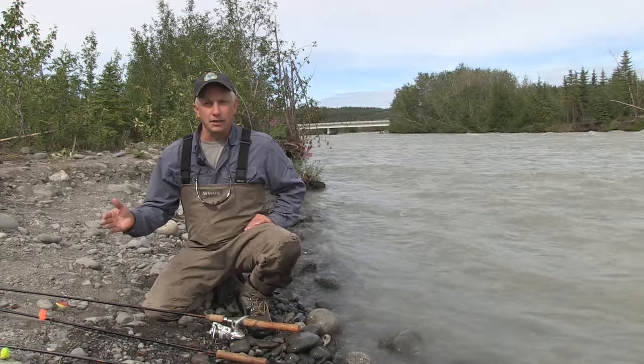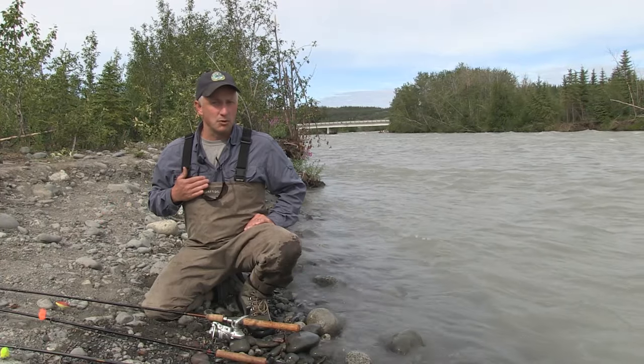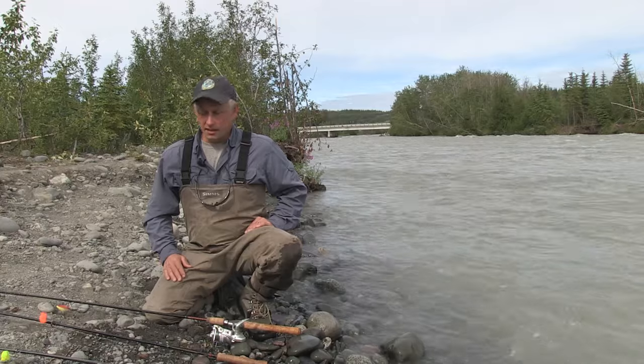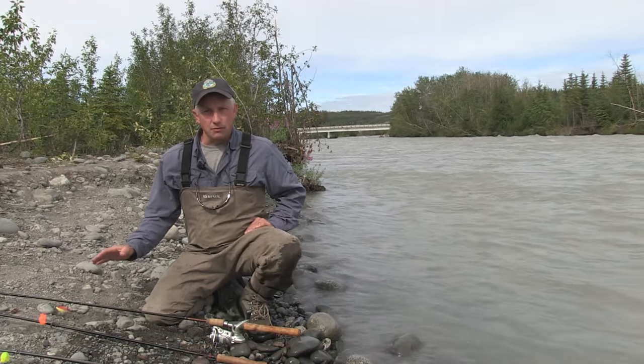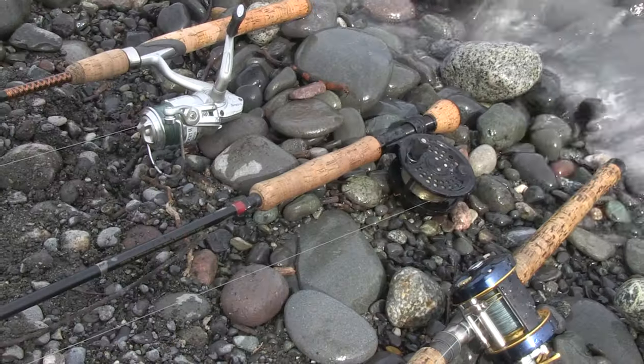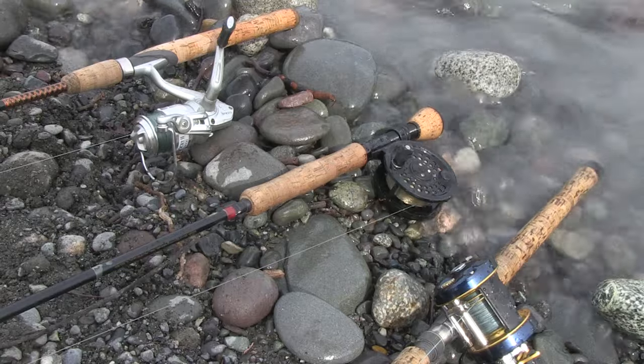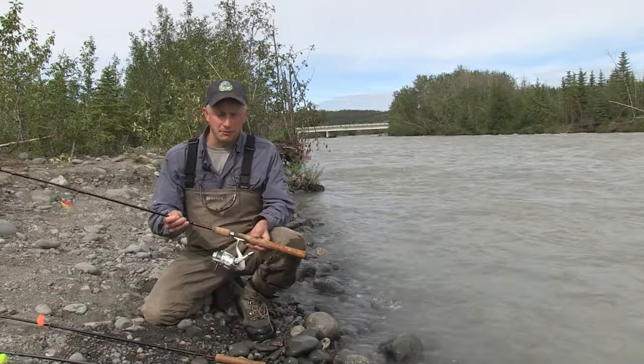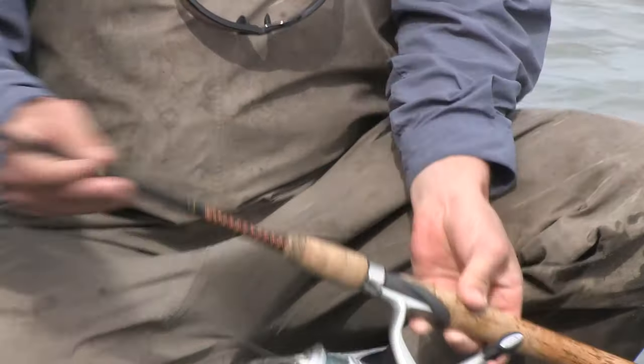Let's talk about some of the things you'll need. First of all, you'll want to have your Alaska Sport Fishing license on your person while you're fishing. We'll talk about a range of rods and reels that are commonly used — typically 7 to 9-foot medium action rods. This one here, for example, is a 7-foot with a spin cast reel.